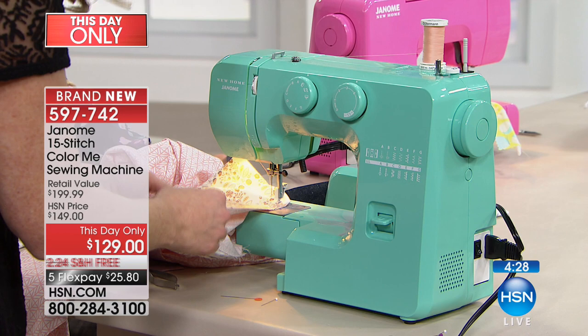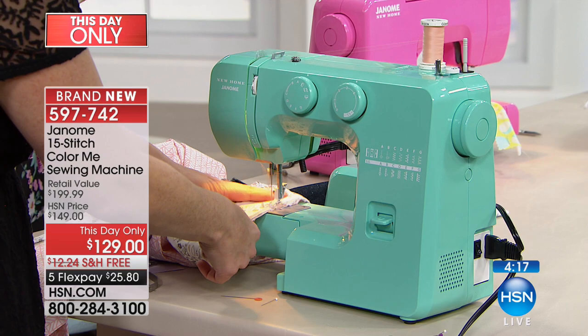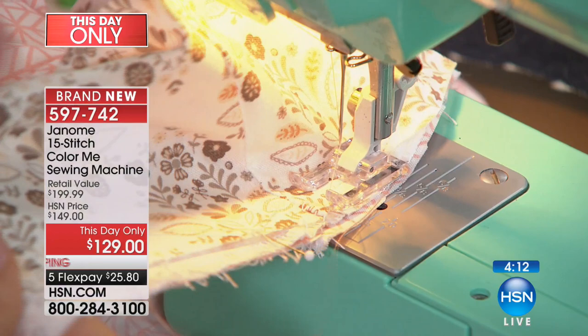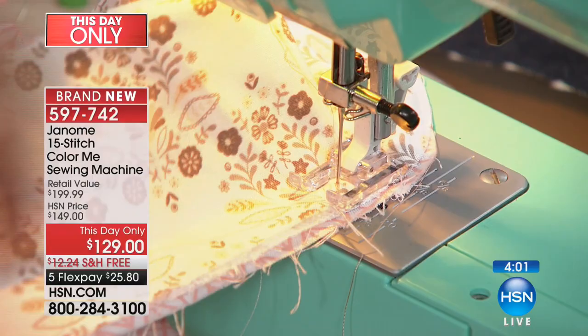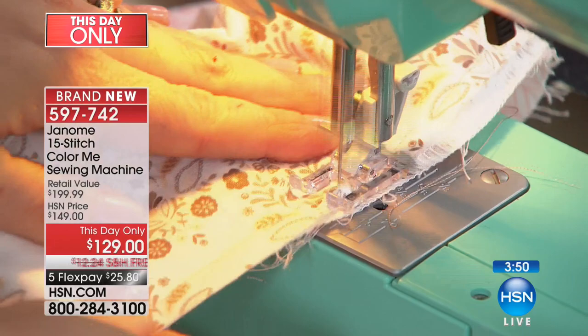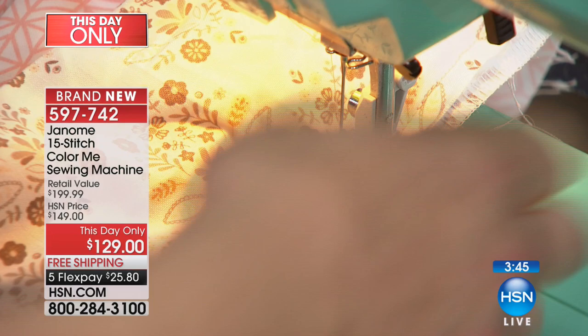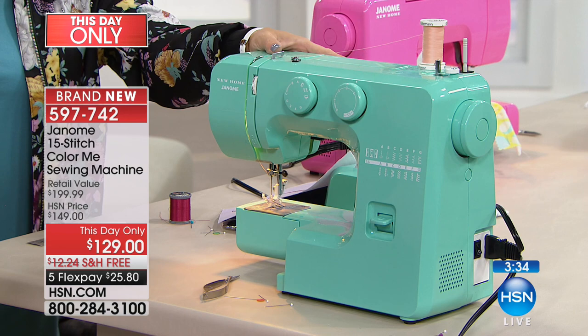Janome said they know there's an intimidation factor with sewing, especially for the first time — they don't want that. They want it to be fun, easy, going from practical mending and hemming to getting creative and Pinterest-inspired. Did you make a resolution this year to do a little less phone-swiping and a little more doing? Schools aren't teaching sewing anymore — if you want your kids or grandkids to have this skill, you've got to show them and give them the tool. The cool colors will inspire them.